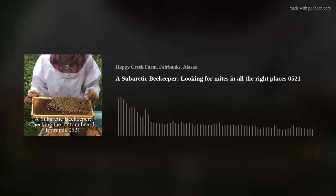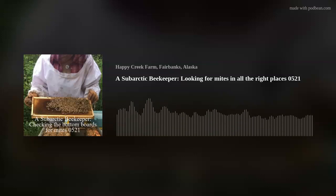Hi, this is a subarctic beekeeper, one of the many north of Fairbanks, Alaska.